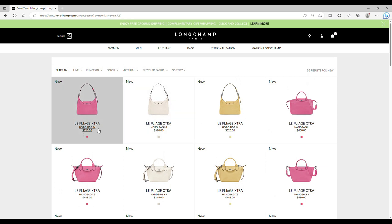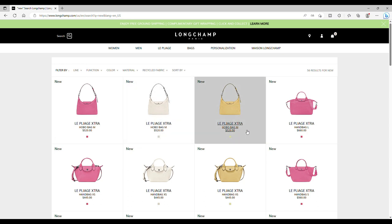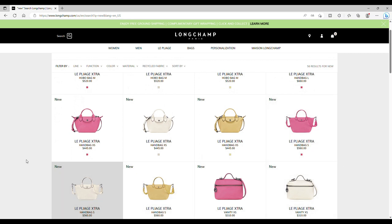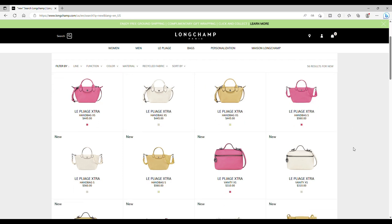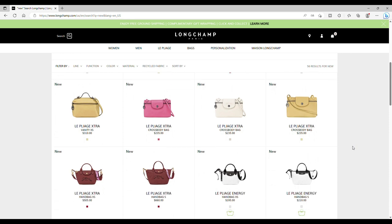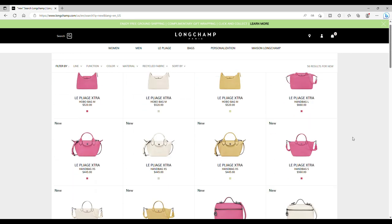What can we see first? We can see a hobo bag from the Extra line in a new color — a new pink which looks like a bubble pink, but it's really cute. Then we have white, and we have a new color called wheat. We have the handbag L, the excess version in three colors, the S handbag, and also the vanity as well as the crossbody. The colors are really, really cute.